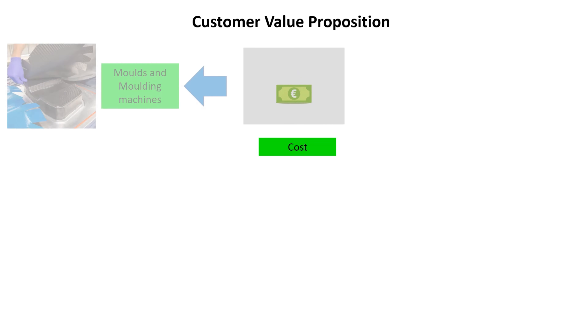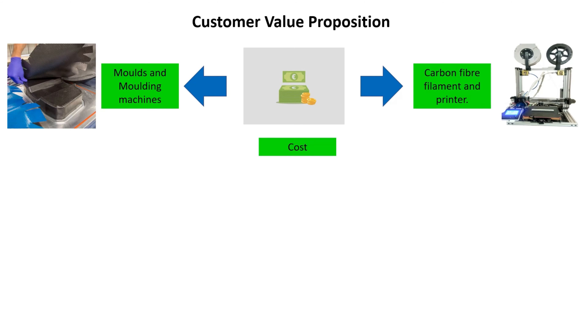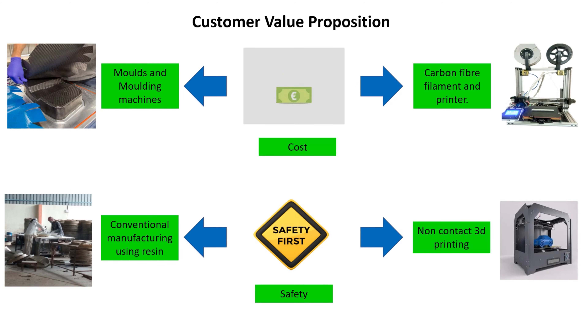In terms of cost, current carbon fibre manufacturers use moulds and mould making which are very costly. On the other hand, 3D printing requires only filament and a printer, which is cheaper. In terms of safety, workers currently work with resin which is harmful to their skin, and carbon fibre grinding which is harmful to their lungs. On the other hand, 3D printing's non-contact manufacturing keeps workers safe from harm.